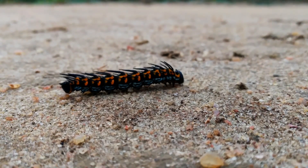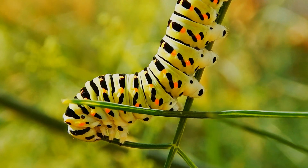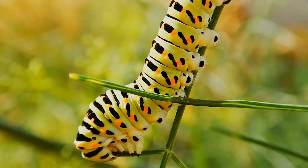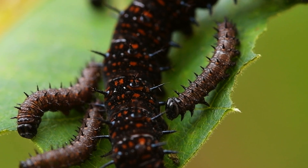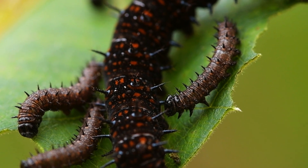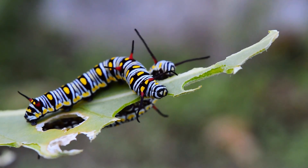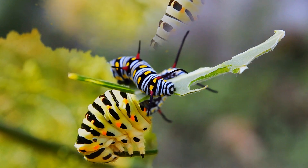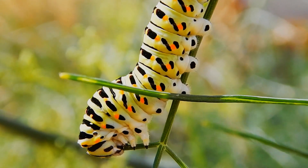Picture this: a predator approaches a caterpillar. You expect panic, speed, maybe a desperate crawl for survival. Instead — plop — the caterpillar rolls into a tight little ball, like it's saying, nope, I'm done, cancel this episode. So why do some caterpillars choose rolling into a ball over running away?